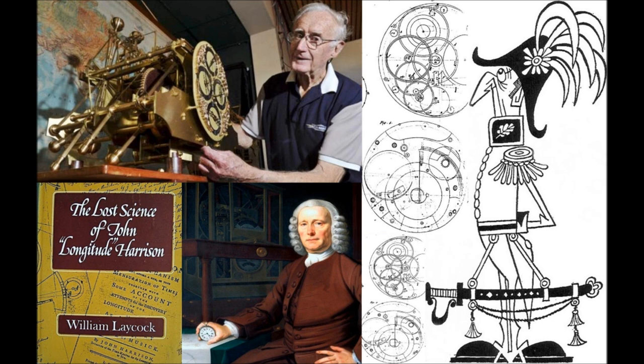He finally won the prize that he should have won ages before, but they didn't give it to him. How about H1 and H2, which were very complicated big things when he was desperately trying to solve this problem of keeping time going? How did you do H1 and H2?